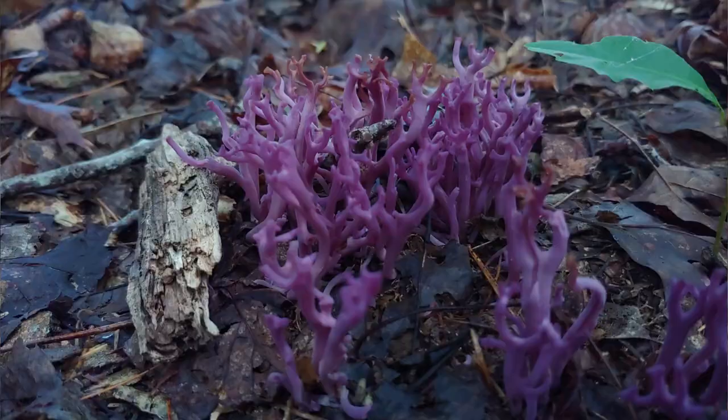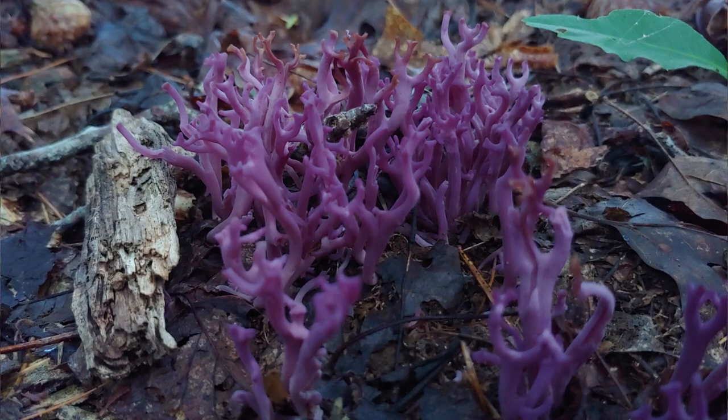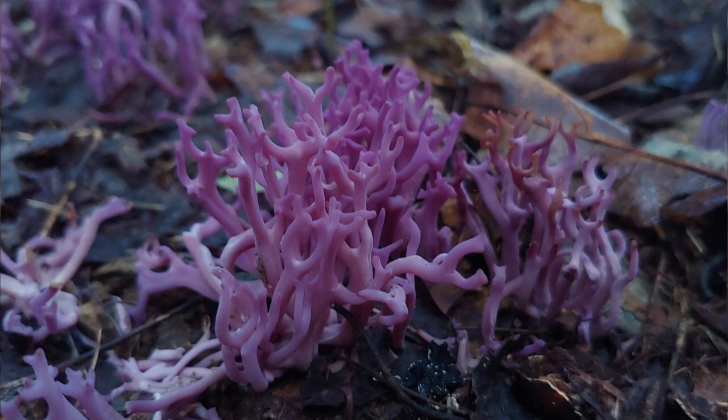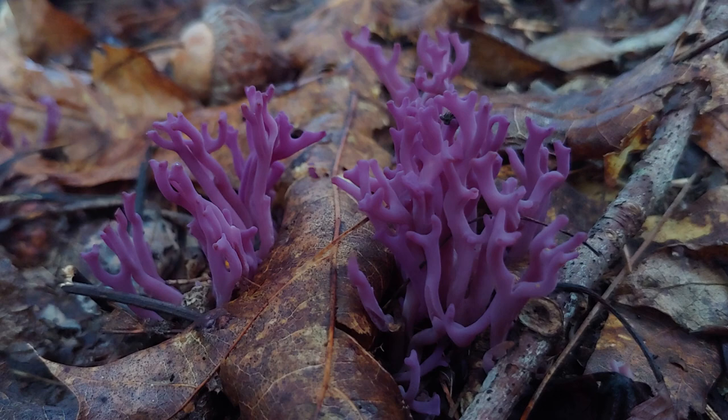They are deep purple, and the purple is absolutely unmistakable. There are several little groupings around here. I actually saw this about five or six years ago and haven't seen it again, and I was hoping I could find it — this is what really made me want to do this video, because I had to show you these.